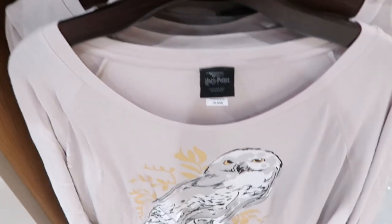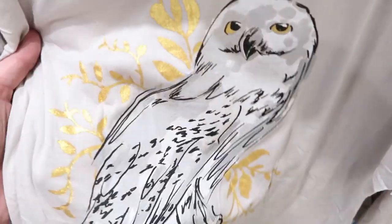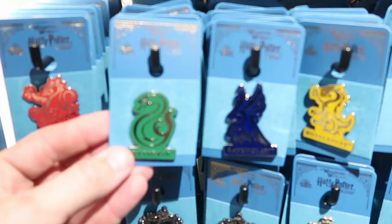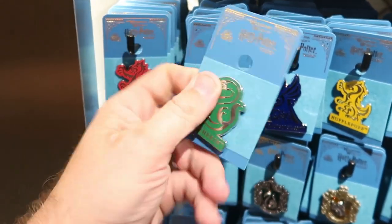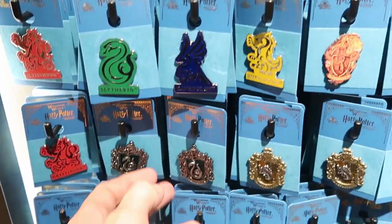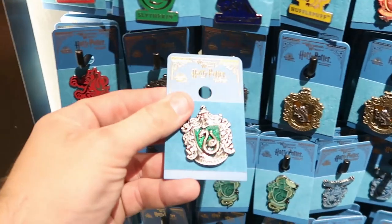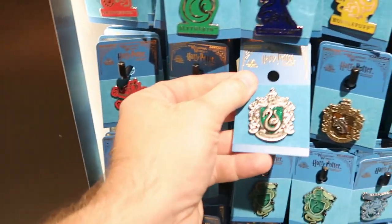Then they have a long sleeve shirt right over here — it looks like a pajama shirt. You got Hedwig, $37, with all of the gold leafing. They also have many different pin offerings. This was a Slytherin one for $8, but they have Slytherin, Gryffindor, Ravenclaw, Hufflepuff. And down here these ones are a little bit more ornate — like the pewter work and the sparklies. These ones are only $12 a piece.